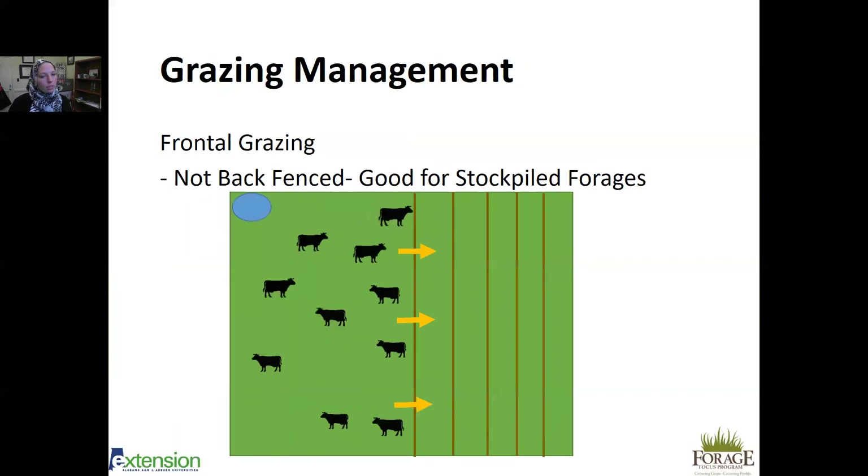Frontal grazing — sometimes called strip grazing — is similar to strip rotational grazing except there is no back fence. You only need one watering source because animals are allowed access to areas they've already grazed. This is the preferred system for stockpiled forages, since those forages are not actively growing and therefore don't need a rest period. It's fine for the animals to still have access to those areas.